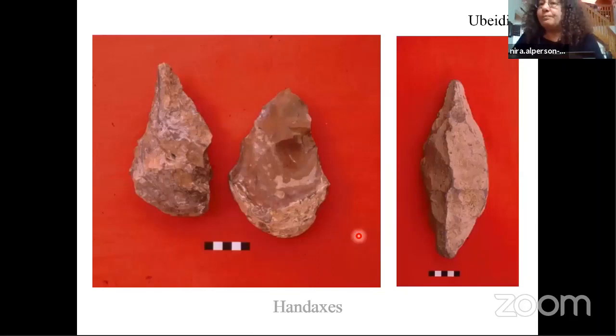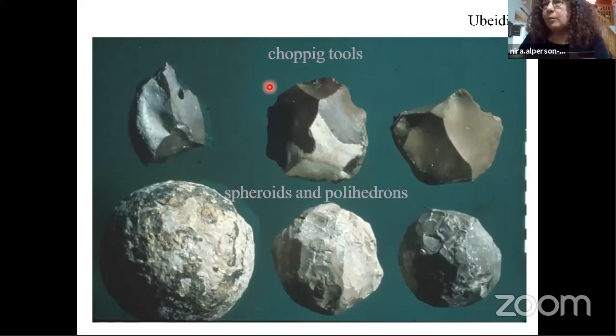The material culture of Ubeidiya includes those bifaces easily held in the fist. We find them on basalt and on flint. Alongside those hand axes, which are markers of the Acheulean culture, we also find chopping tools and spherical tools - spheroids and polyhedrons - which we can only imagine what they were used for.